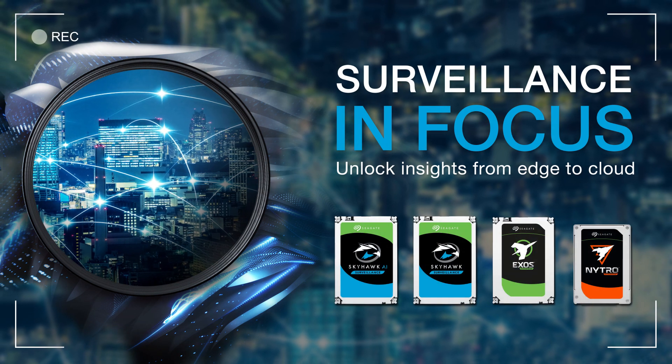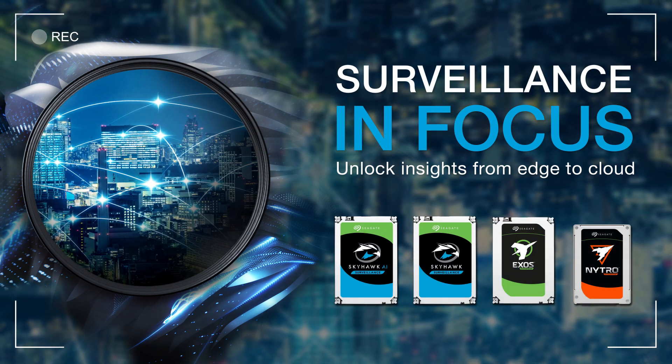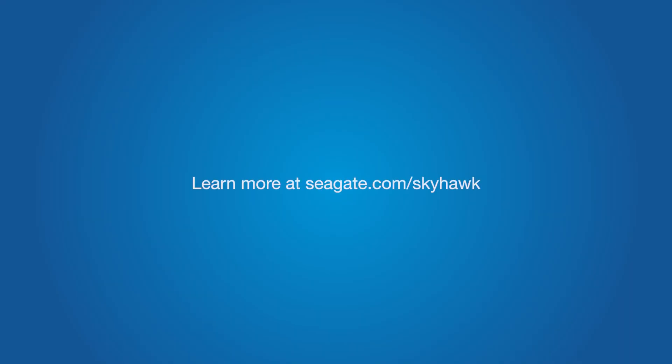Regardless of what surveillance environment you have, from the edge to the cloud, Seagate has you covered from end to end. Learn more at Seagate.com/Skyhawk.